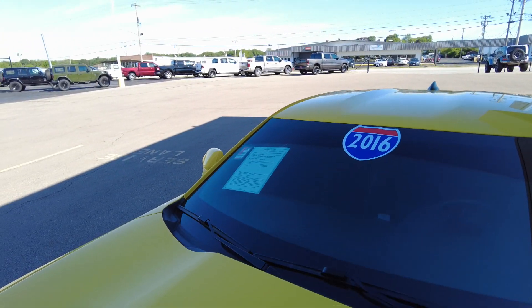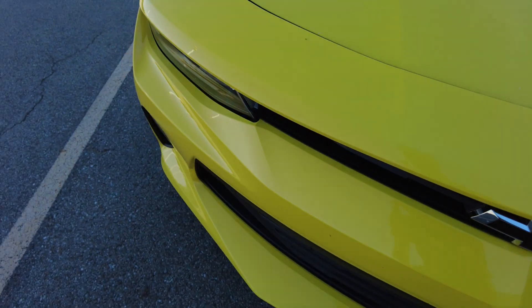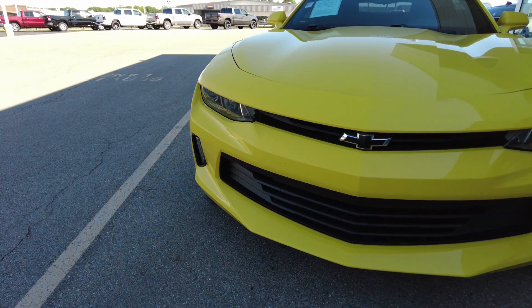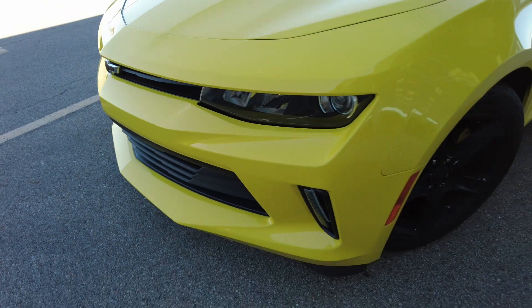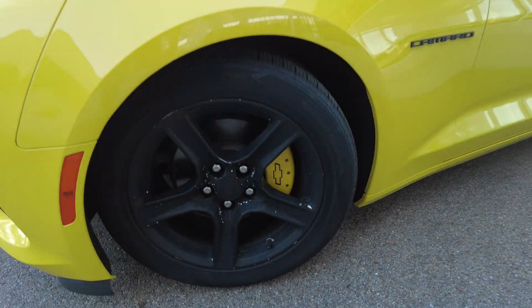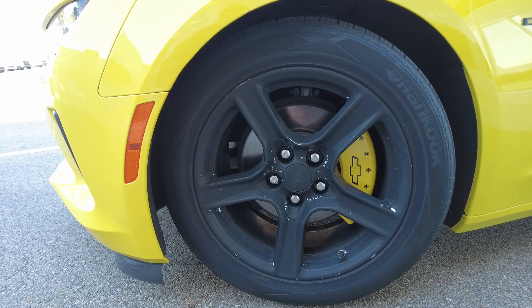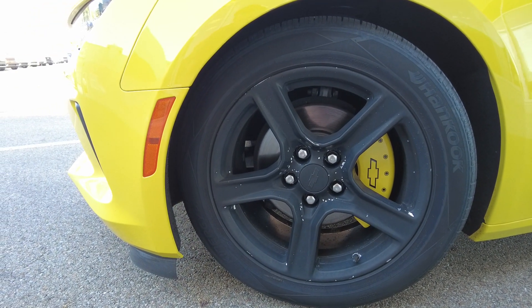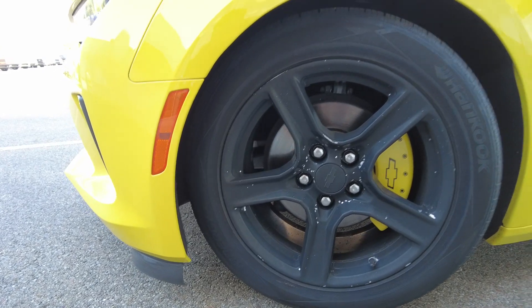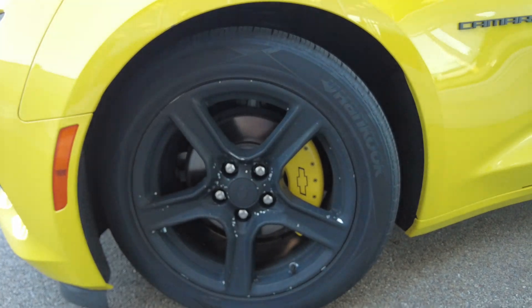The front windshield looks good. I don't notice anything wrong there. A couple little rock chips in the hood, which I see that on almost every vehicle out there. A little dimple right there. The wheels have been painted black — looks like maybe with one of those protector coverings for the wheels that people put on to protect them, particularly in the wintertime. They're 18-inch wheels and also have the color-matched brake calipers.